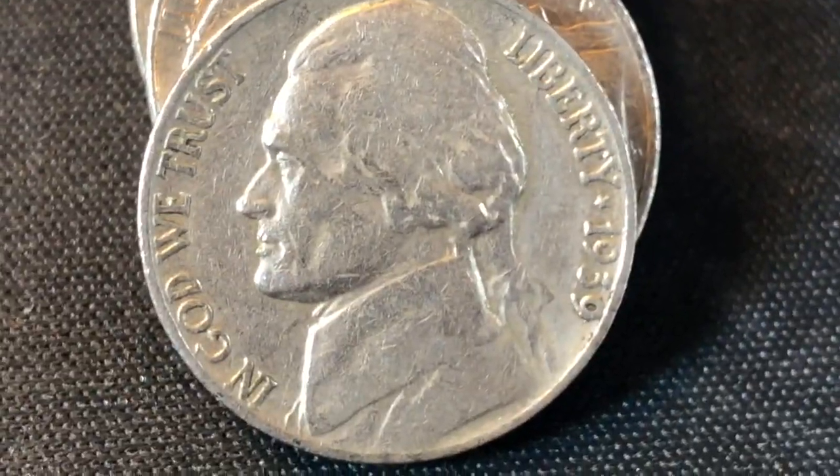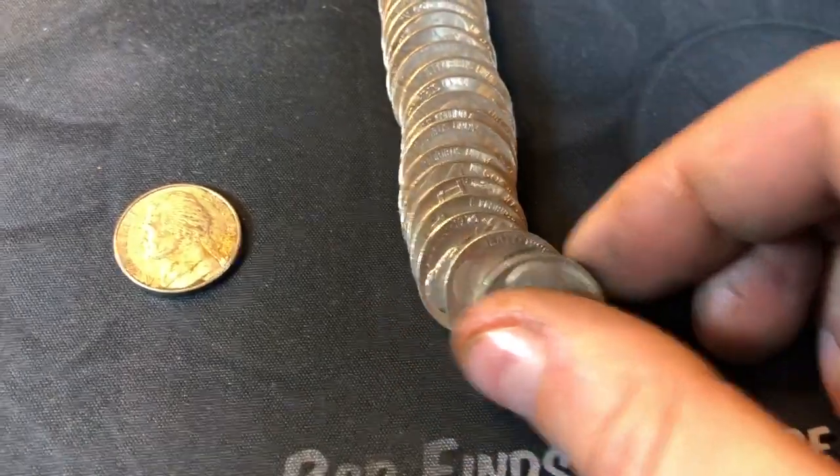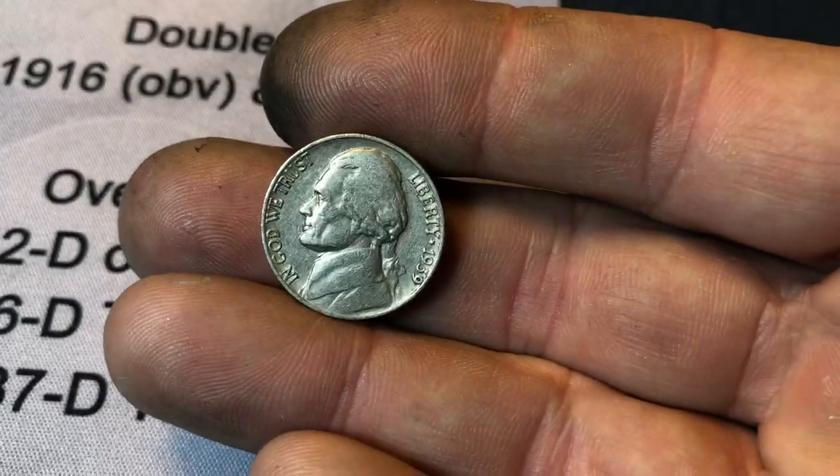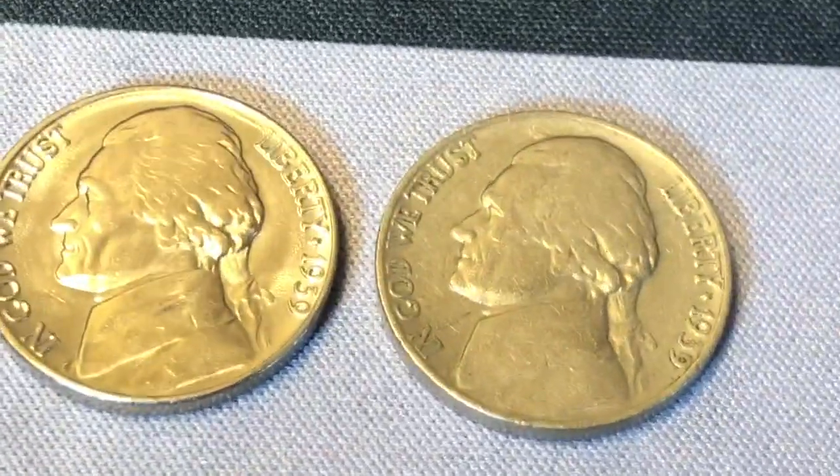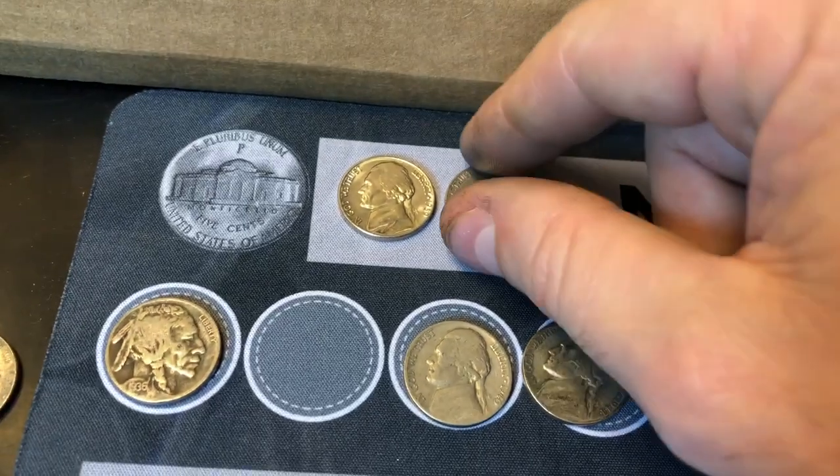Roll 48 and we're going to have our second 1939 of the box. Can this one have a mint mark on it? It doesn't. And compared to the other 39, it's a far cry, although it's still a pretty nice 39.